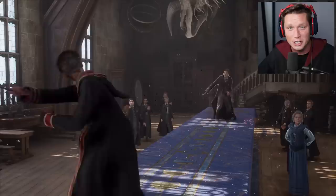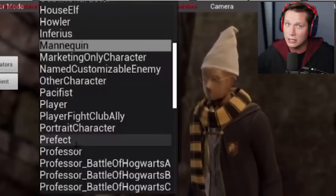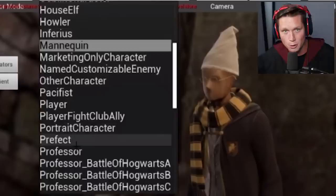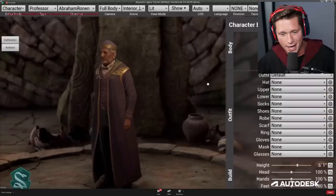That's not all though — this screen actually gave us a lot of info. Later on he ended up clicking the mannequin button. This shows us that house elves are going to be in the game, which we already knew. It shows us that howlers are going to be in the game, so I wonder if we're going to get some sort of a howler at some point. There also seems to be some sort of a dueling club — maybe you can duel your friends to practice your skills and level up your spells. There's also prefects, professors of course, and then look at the end there: professor underscore battle of Hogwarts A, B, and C. Is there going to be some sort of battle of Hogwarts in this game? Looks pretty likely. And last but not least, this screen gave us the name of our charms professor — Professor Abraham Ronan, who is in Slytherin. So I wonder if he could be like the head of house of Slytherin.